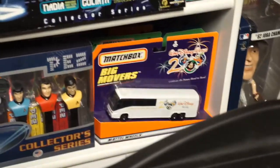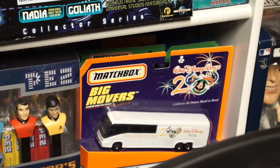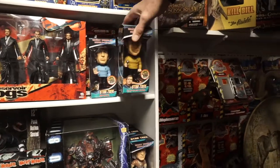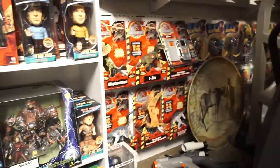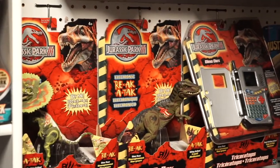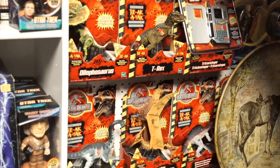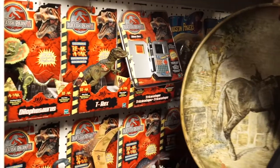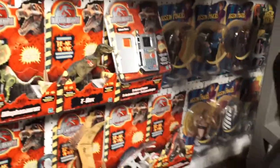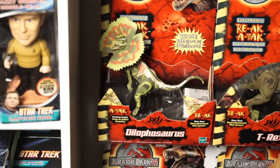Down in the corner we have big mover buses from Disney World — probably about 10 years' worth of them. These are the Star Trek bobbles — very cool, Captain Kirk. To the right we have some more Jurassic Park 3 figures, and these went up in value quite a bit. Particularly the one on the top shelf, the Dilophosaurus — that one's worth about $200.